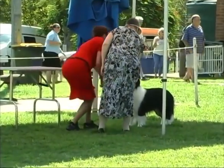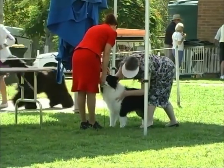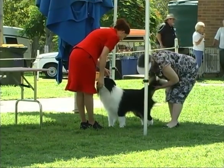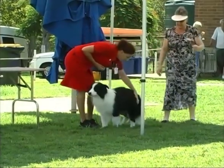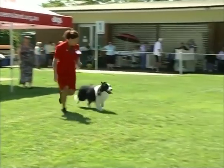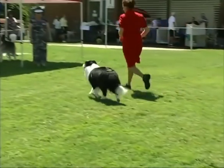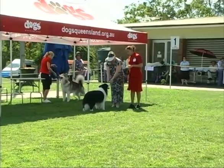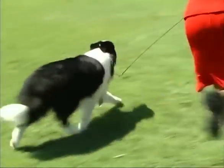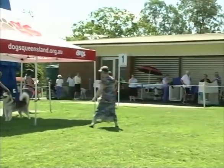And here we have the Border Collie — a classic, classic working dog in the herding group, or the pastoral group depending on where you are in the world. The Border Collie is very famous in this part of the world. In Australia and New Zealand, some of the most magnificent Border Collies in the world have come from here. We're always looking for that stealthy movement in a Border Collie. They are an incredibly smart dog and very easily trained. He's a lovely boy and has won a number of Best in Shows.